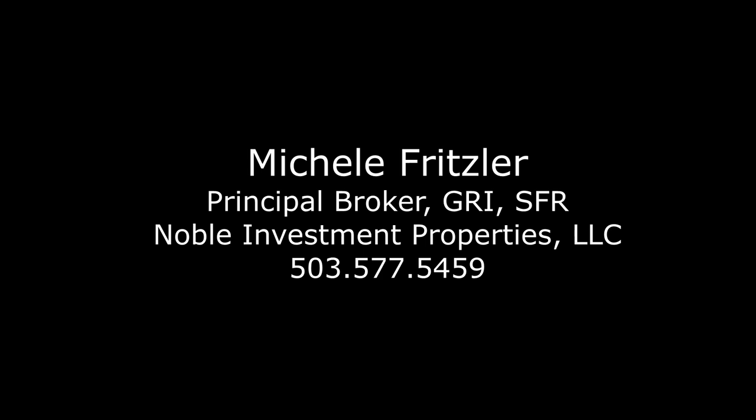For more information or to schedule your own personal tour, please contact Michelle Fritzler with Noble Investment Properties.